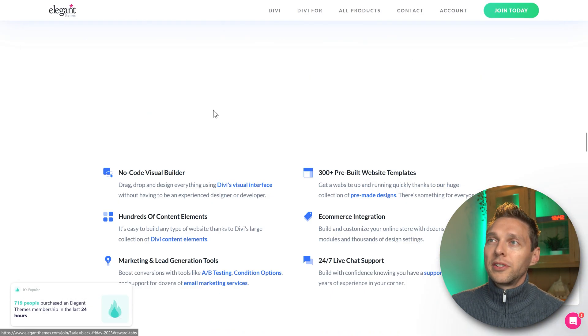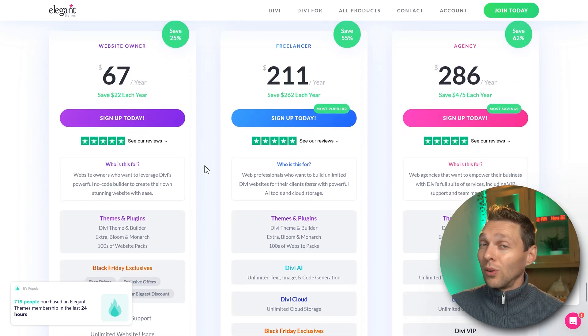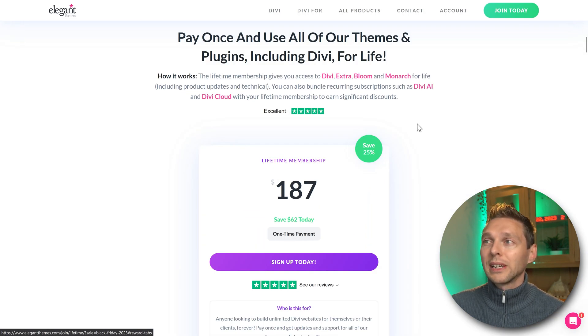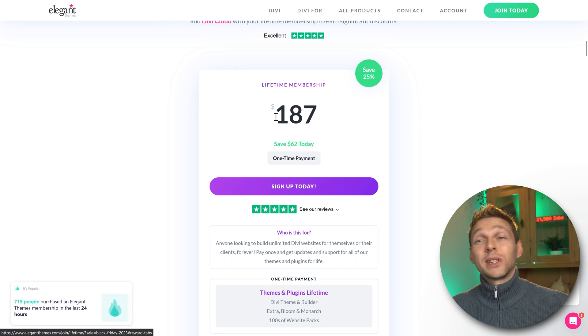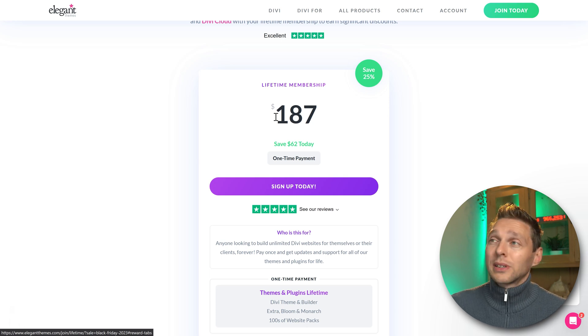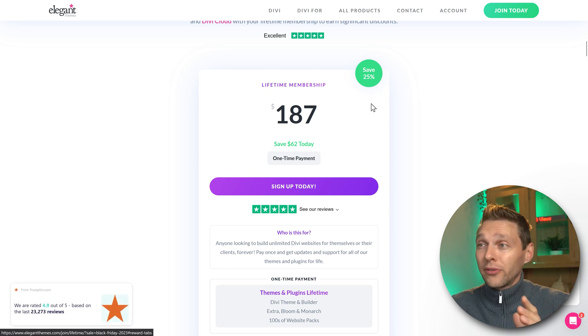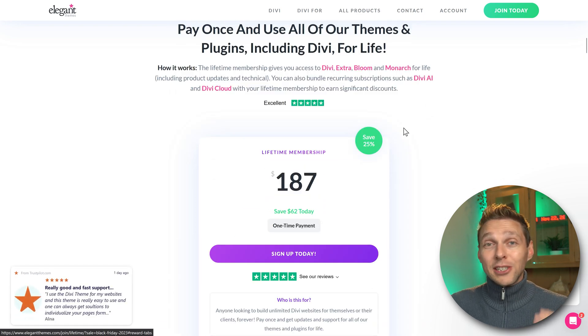If you press 'Claim this offer,' you go to the Divi membership page. You get all these pricing options — these are per year. But if you scroll down, you also have lifetime pricing. You can get a lifetime membership for only $187, which is a lot lower than Elementor Pro. You only pay this once and get access to Divi, Divi 5.0 in the future, Divi 6 — it's going to be really great.